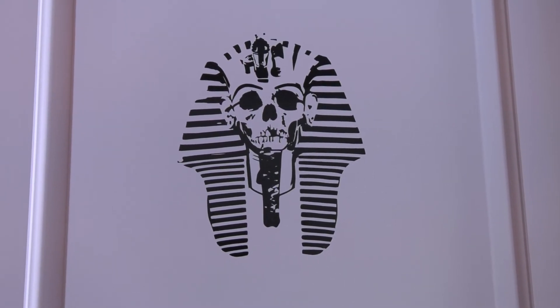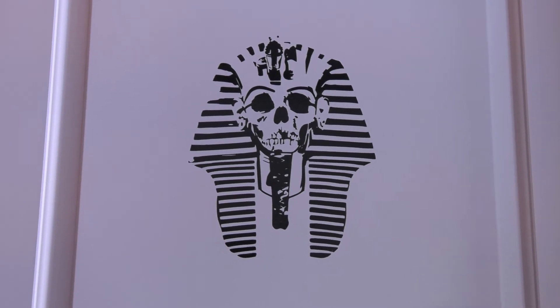Then we have Unwrapped, which is our mummy themed game. It's 1865 — you join an unwrapping party and unwrap a mummy. She's not very happy about that, and she's coming to get you unless you can make her happy with you again.